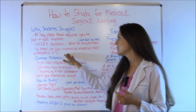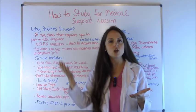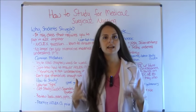Last but not least, students also have issues with just memorizing material and not fully understanding it.